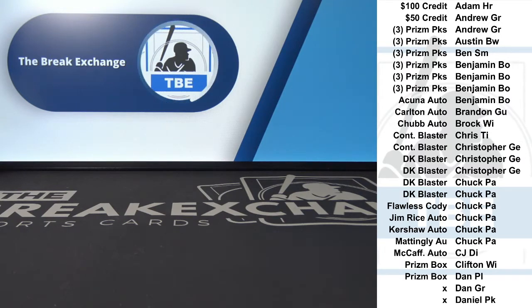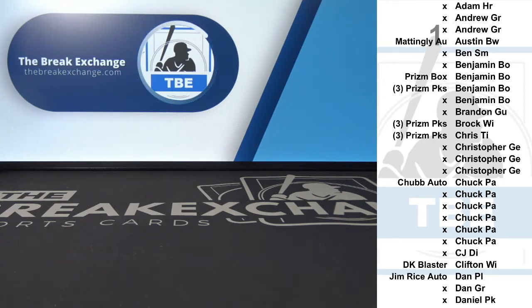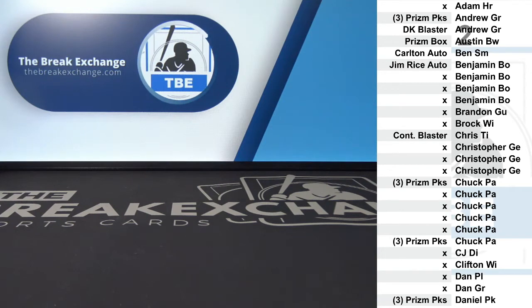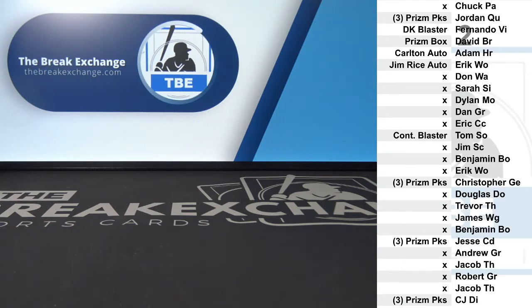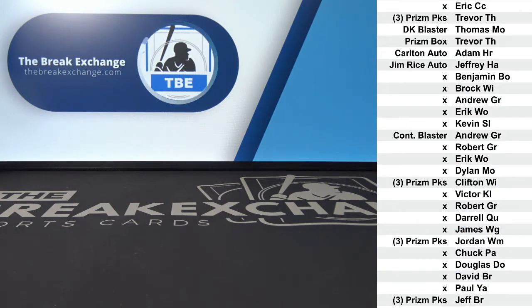Good luck. Here we go. Three packs of Prism Quick Pitch Baseball to Trevor TH. Diamond King's Blaster Baseball box to Thomas MO. Prism Quick Pitch Hobby box to Trevor TH.